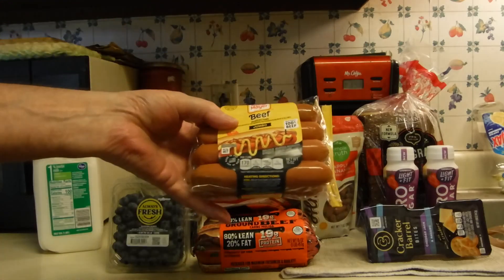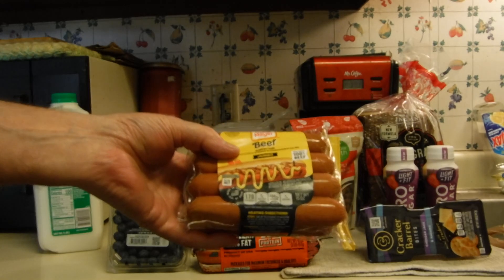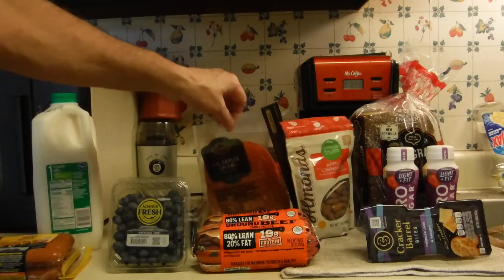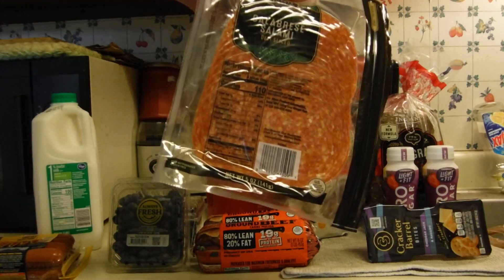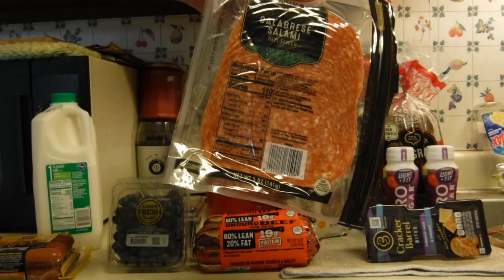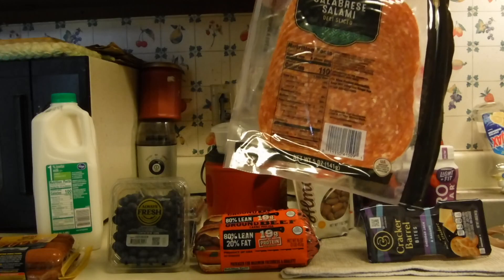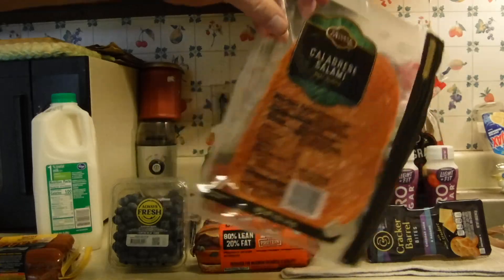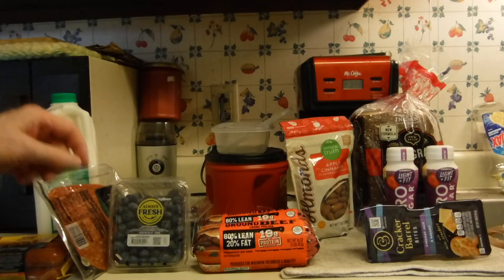The Oscar Mayer Hot Dogs are $3.29 and then there is an Ibotta rebate of $1.00. I splurged and got this Calabrese Salami — this is part of the private selection Italian sliced deli meats. They are $2.99 after the weekly digital takes off $2.00.